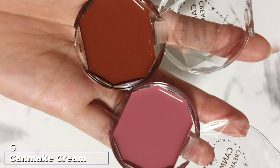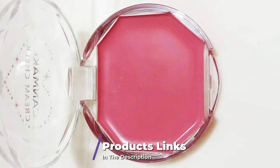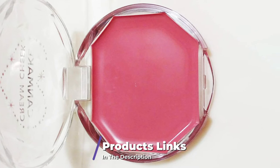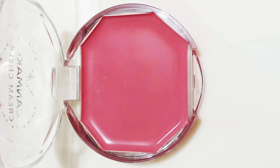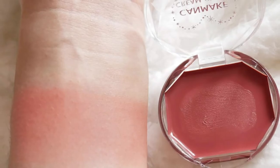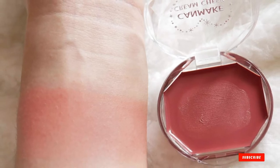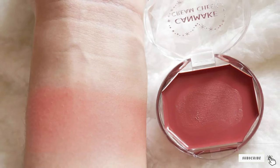The number six position is dominated by CAN Make Cream Cheek 18 Elegant Rose. These blushes from Japanese brand CAN Make come in a small compact, which is different from the Cloud Paints. However, the gel formula is a great dupe for the Glossier Cloud Paint texture. They have a very lightweight feel and a little goes a long way. The cream cheeks are great for getting a dewy glow because they are full of moisturizing emollients — apply with a light hand, like Cloud Paint.